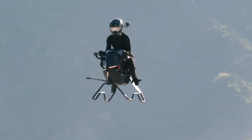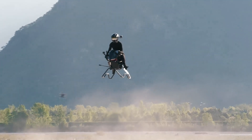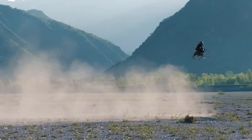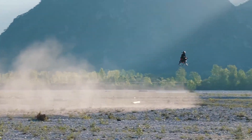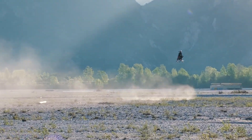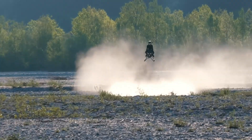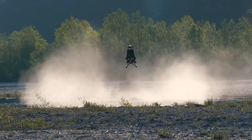Its upright seating position and compact build make it ideal for weaving through forests, valleys, or other confined spaces. Blending high-speed performance, cutting-edge engineering, and intuitive handling, the Volanot Airbike offers a bold new vision of personal aviation — lightweight, immersive, and thrilling to fly.